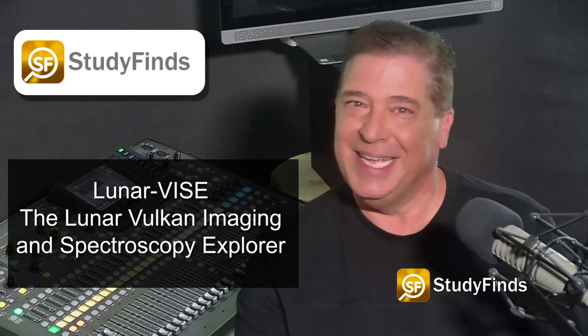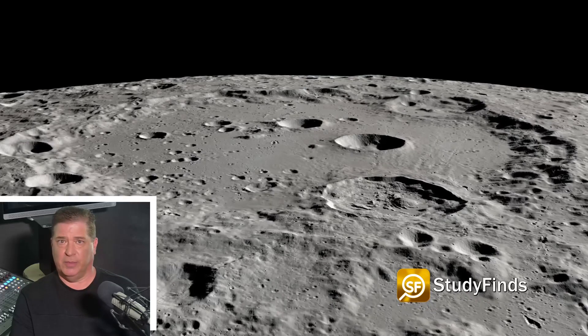The Lunar Vulcan Imaging and Spectroscopy Explorer mission — or Lunar VISE to its friends — is slated for 2025 and will consist of a suite of five instruments.